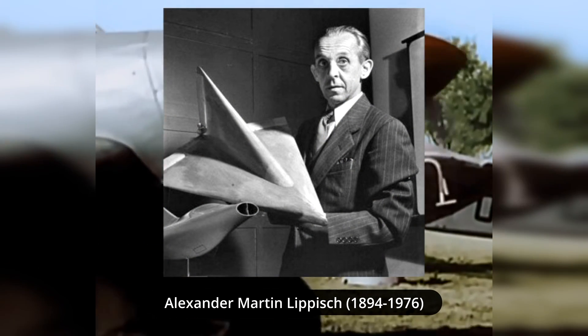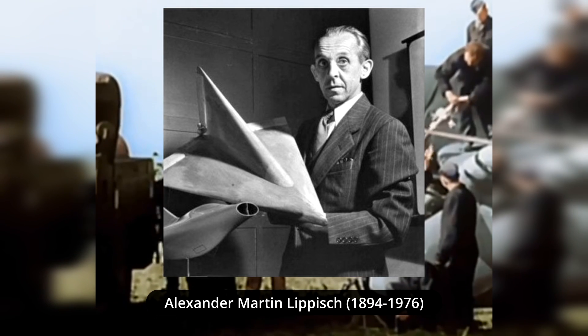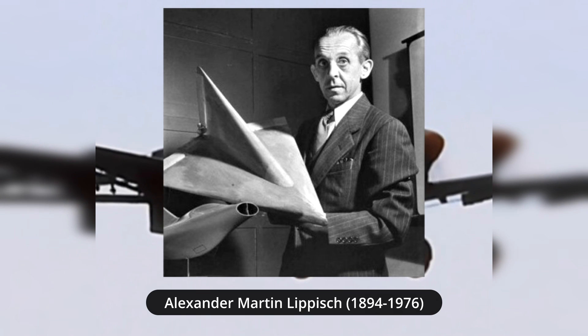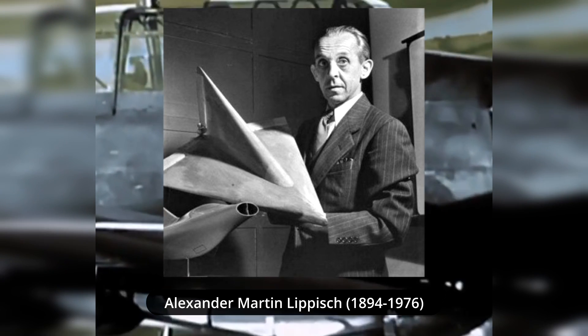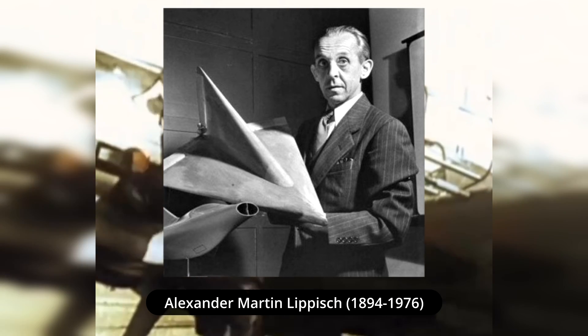Lippisch was somewhat unorthodox in his aircraft design work, to say the least. He was quite interested in the development of gliders and later aircraft that were either completely lacking a tail unit or of an all-wing configuration. In 1921, Lippisch, together with a colleague, participated in the formation of the so-called Weltans-Eggler GmbH, or World Glider Limited Company.